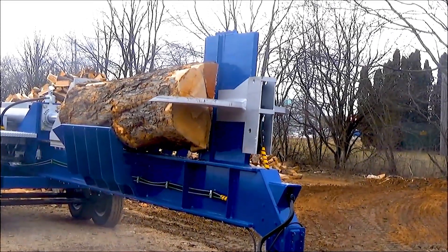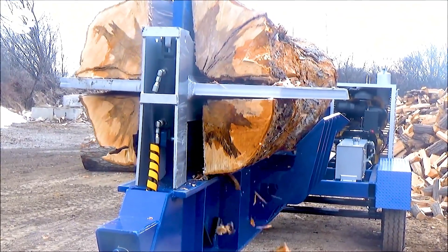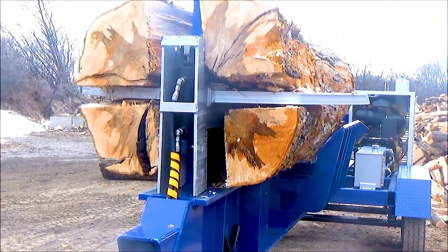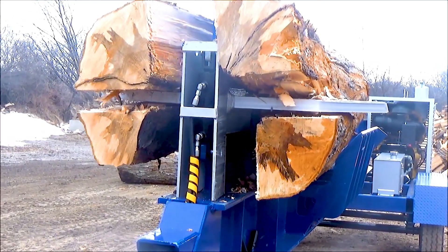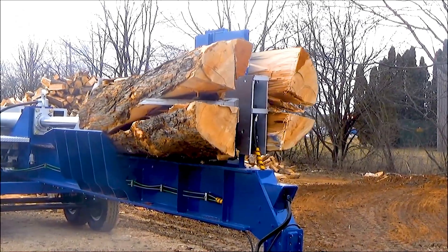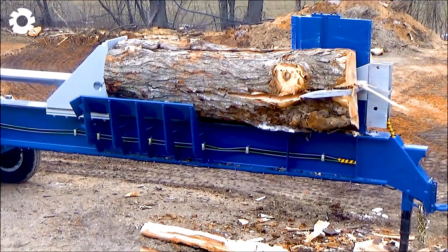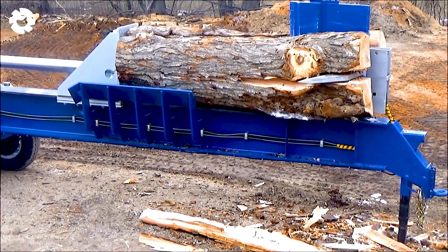Known as a powerful tool, the 2018 Bell Super Splitter features an 80 horsepower cat turbo diesel engine. With its adjustable 4-way wedge design, the machine allows for quick and versatile wood splitting, optimizing the workflow and improving job efficiency.